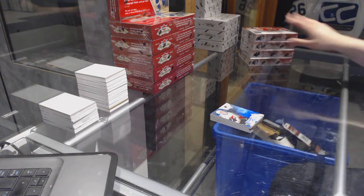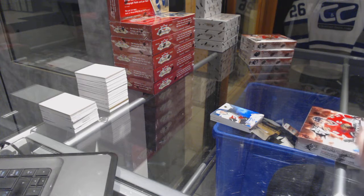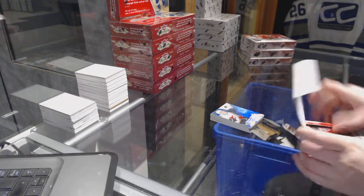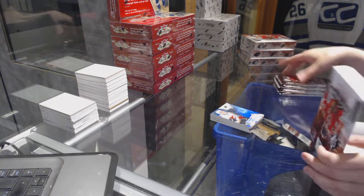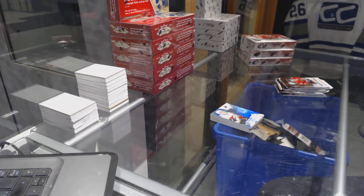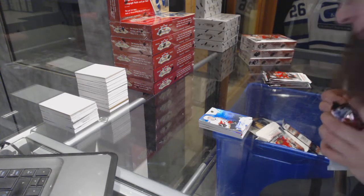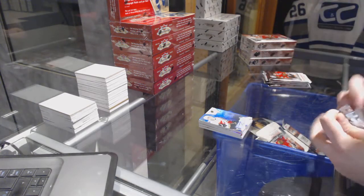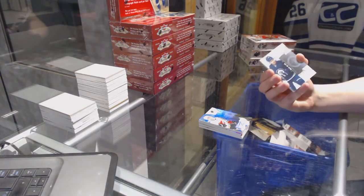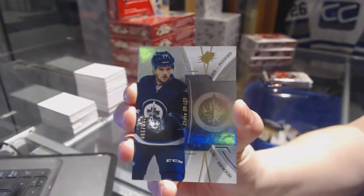On to box number two. It was number to 65 — I lied, I'm sorry, it was 65. These cards are really shiny, they're hard to read. We've got a rookie number to 399 for the Winnipeg Jets, Chase DeLeo.